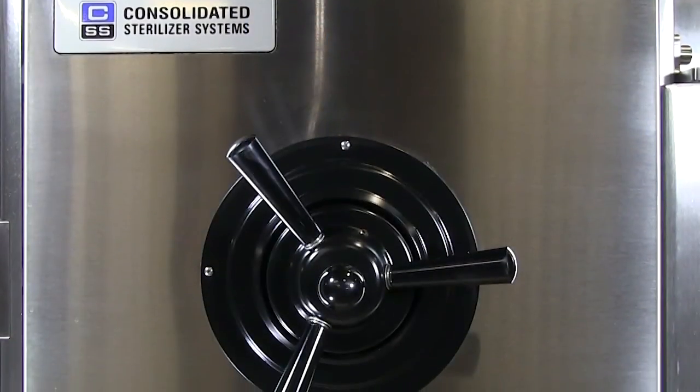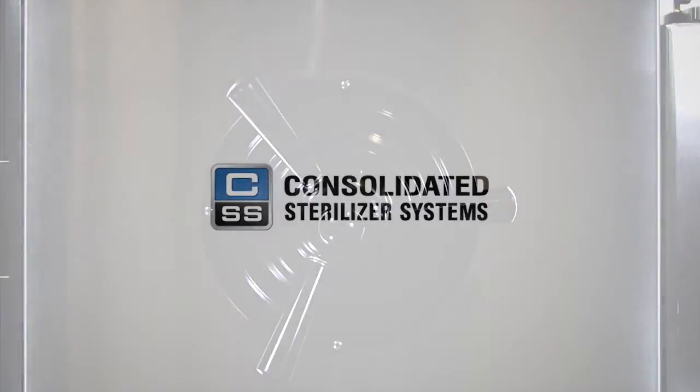Our entire staff, from our welders to our account managers, are dedicated to the products we produce and the customers that we support.